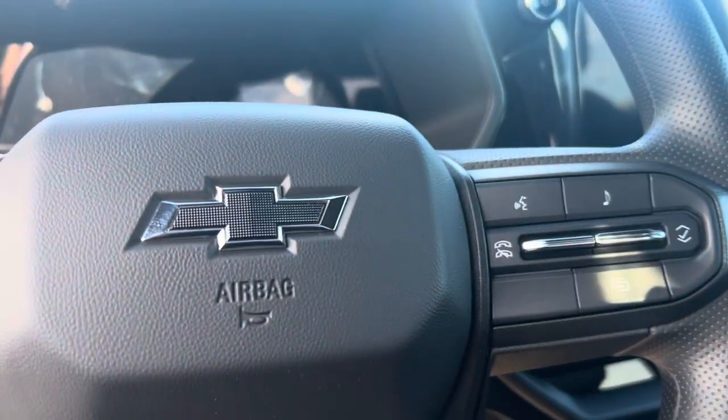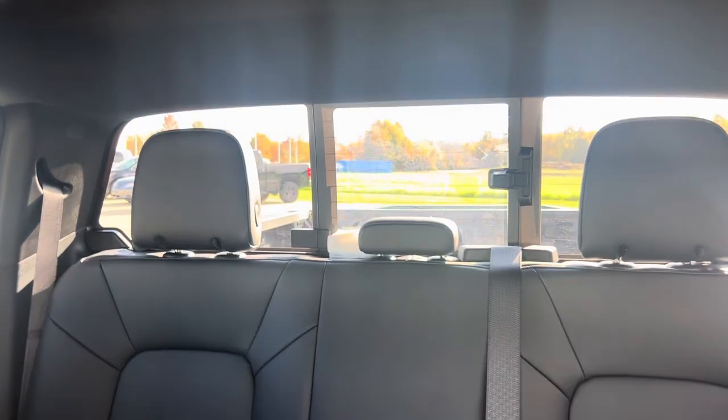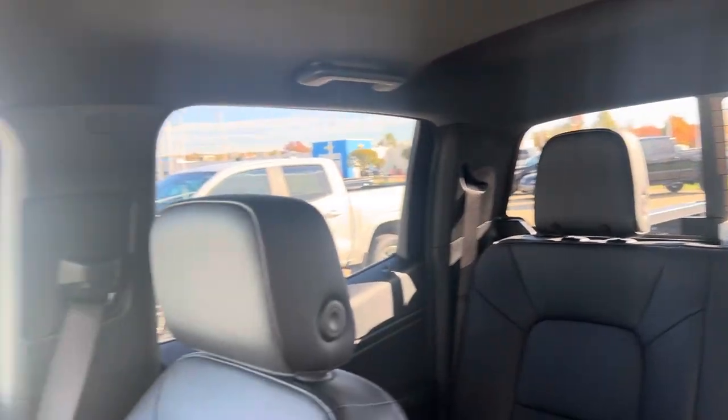Leather seats, it's got all the things, nice big screen. But I do have it. We don't charge anything over MSRP. Price on this one is $42,070.